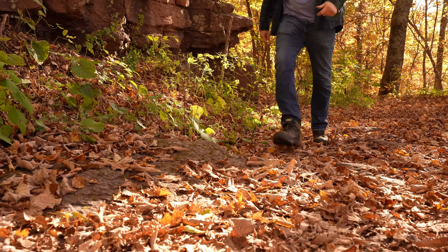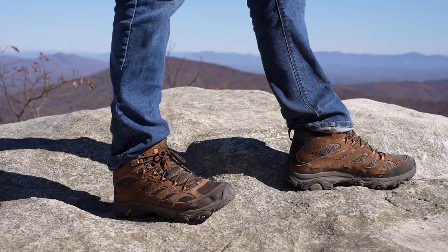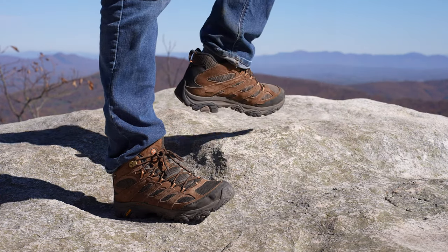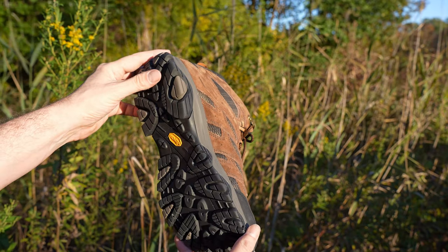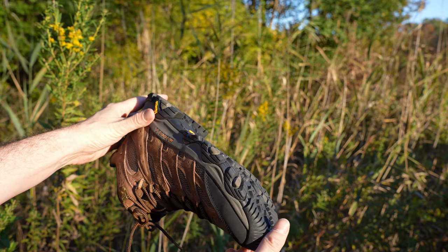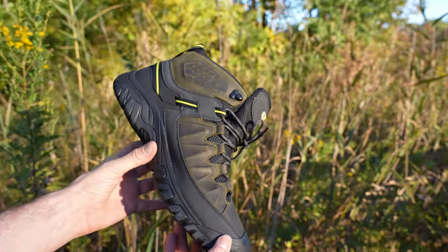In the Appalachian Mountains, the Keens I tested out on the Great Channels hiking trail and the Merrells I used on the McAfee Knob trail. Both boots are about the same price and both are very comfortable as soon as you put them on for the first time.